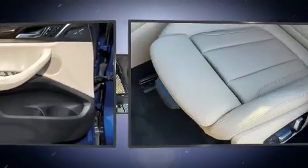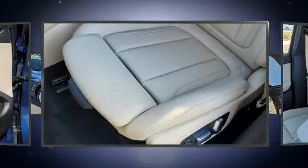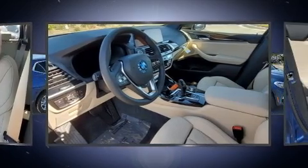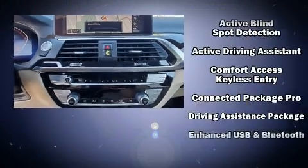The unique heads-up display projects vehicle information onto the windshield, including speed, gear selection, and engine speed. Drivers benefit by not having to take their eyes off the road. BMW also prioritized safety and security with features such as brake assist and anti-whiplash front head restraints.